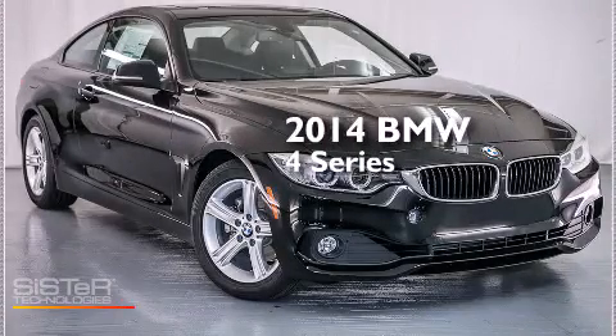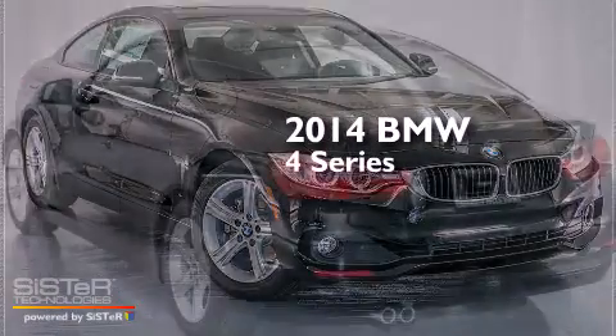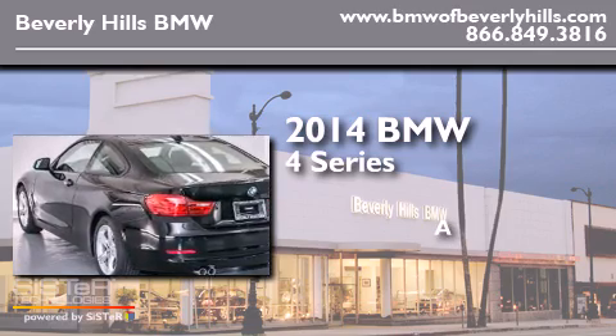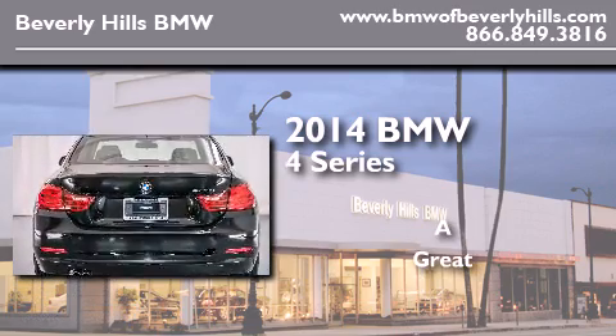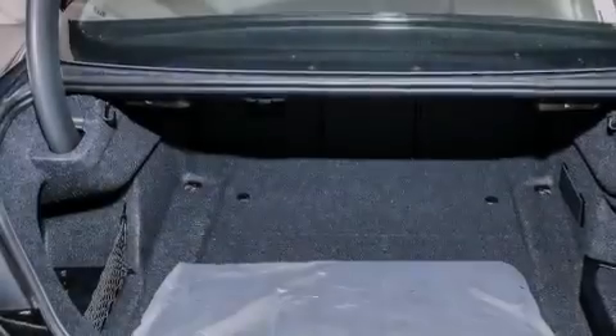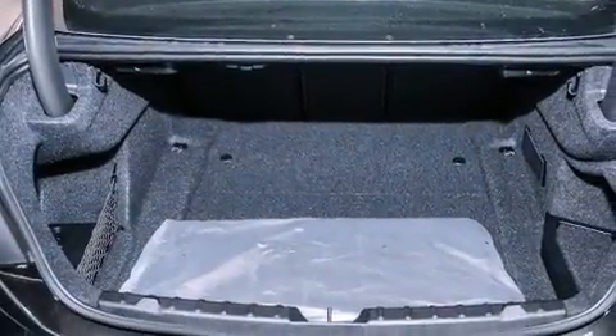This is a brand new 2014 BMW 4 Series. Its top features and packages include the premium package, the driver assistance package, and a navigation system.